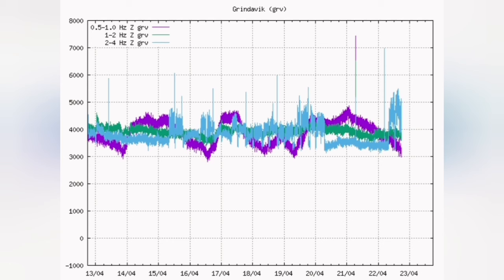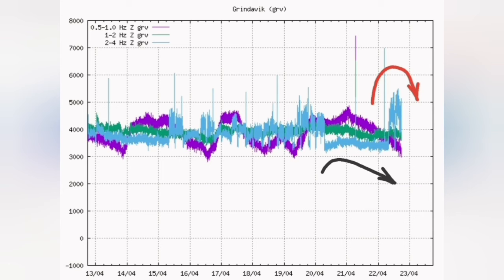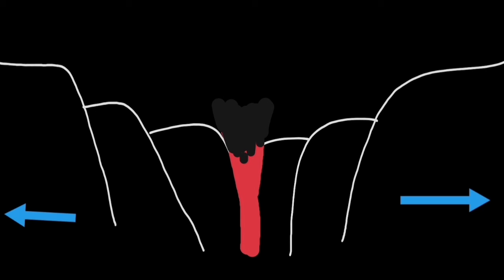Today we have seen a decline in the tectonic tremors, meaning the extension and movement. The weather is fine, so there is nothing related to the weather in that sense. The magma is also declining — the extension of the rift valley makes the level of the magma slightly fall. We see this in the reduced activity so far in the rift valley, in the eruption.